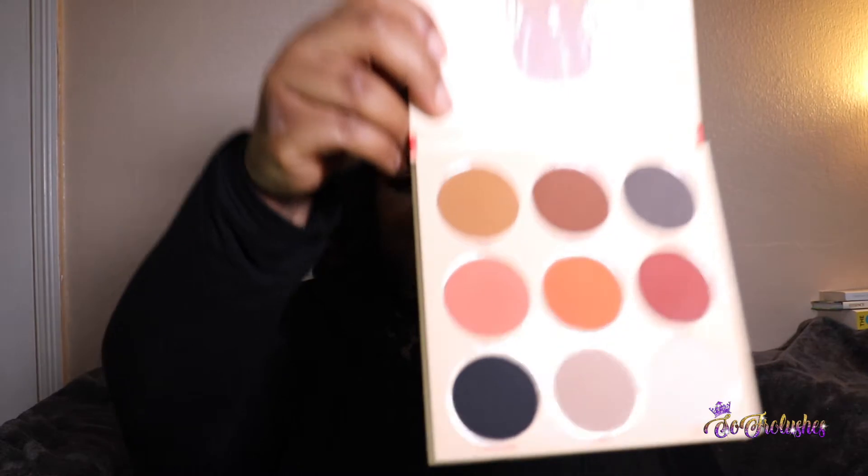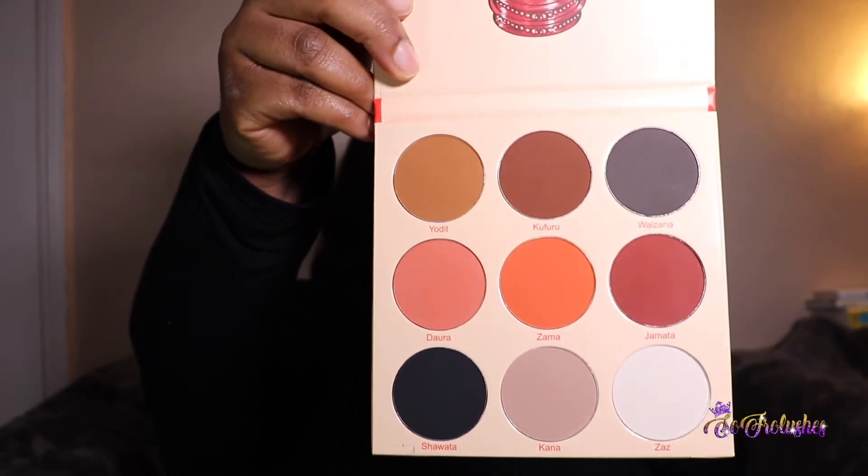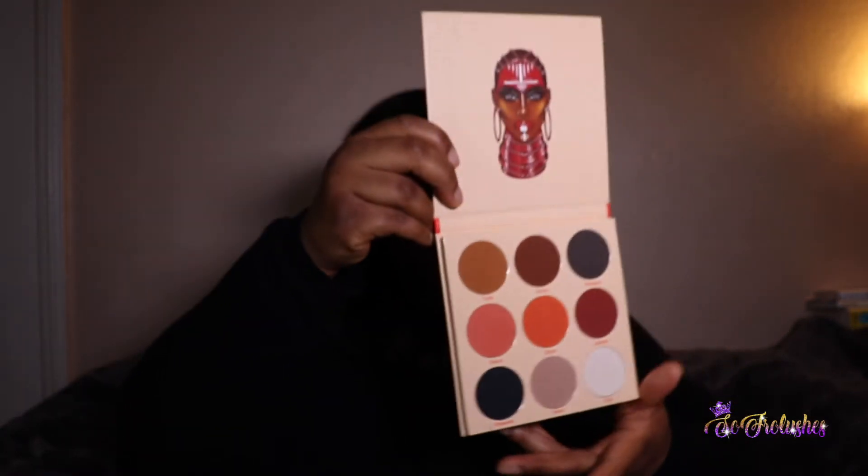I really wanted the Warrior 2 and Beauty Bay in the UK always seems to sell out of this palette before I can get it. That's the Warrior 2 — it's a completely matte shadow, so I think the Warrior 2 will definitely complement the Warrior 1, and I'm into matte eyeshadows at the moment.